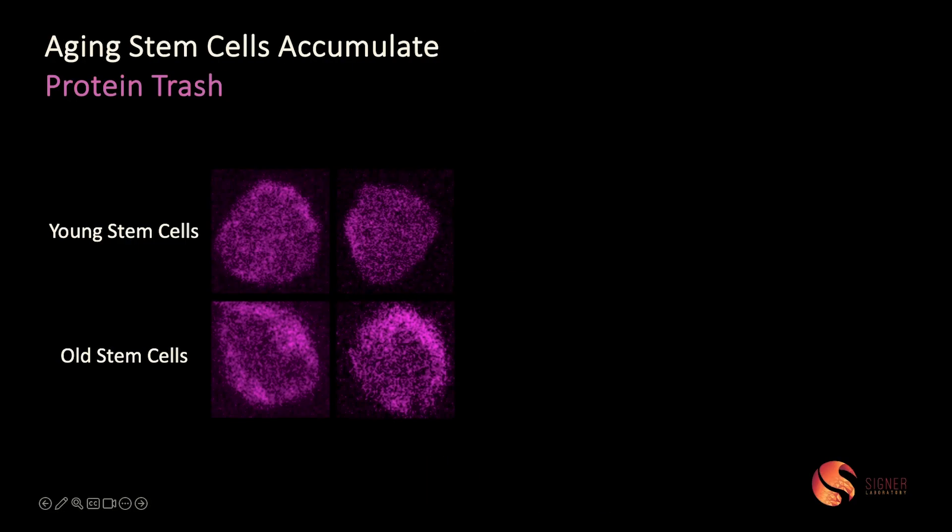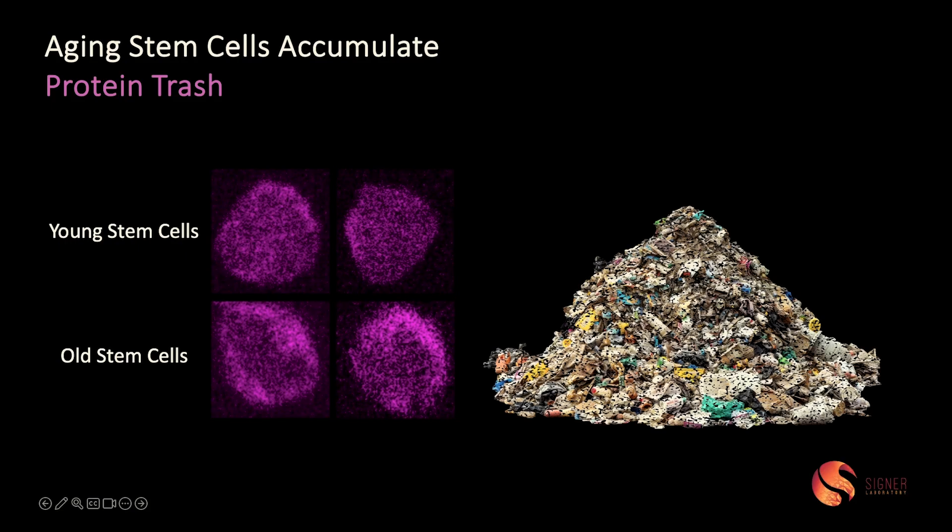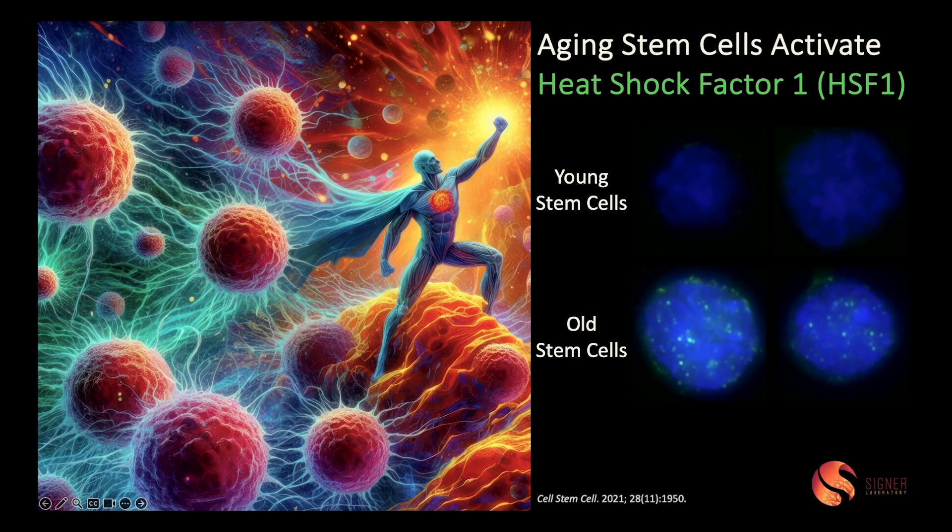What happens when we age? These systems start to fall apart, and protein trash starts to accumulate and pile up in our aging stem cells. This stresses out our stem cells and makes them malfunction as we get older. But there's some good news — the stem cells don't go down without a fight. They sound the alarm and call in reinforcements. Meet heat shock factor 1, or HSF1, a superhero protein that gets called into action in stressed and aging stem cells. You can see it enter the nucleus of the cell, where it interacts with the DNA and launches a program to help reduce protein trash and help stem cells cope with the accumulation of misfolded proteins.